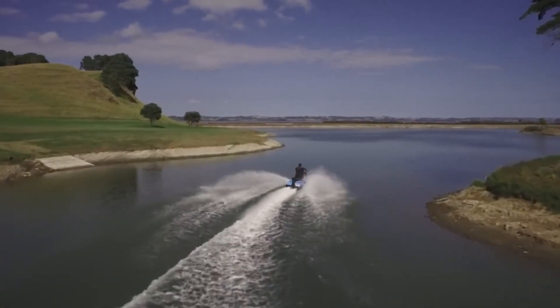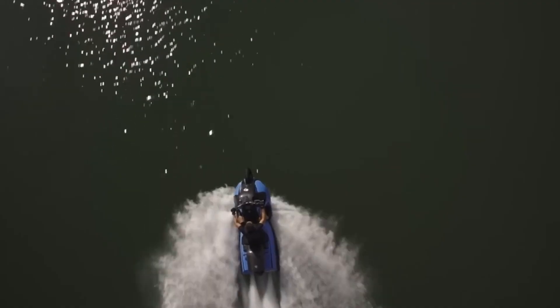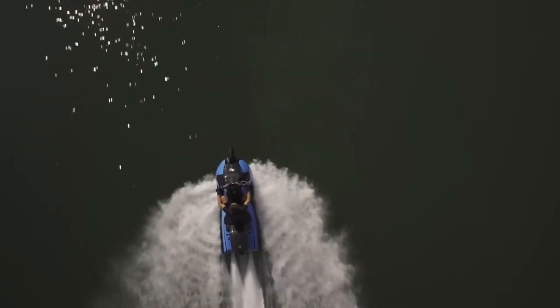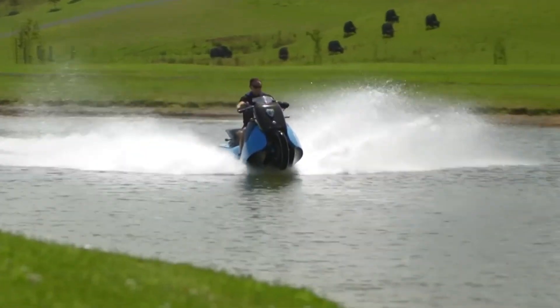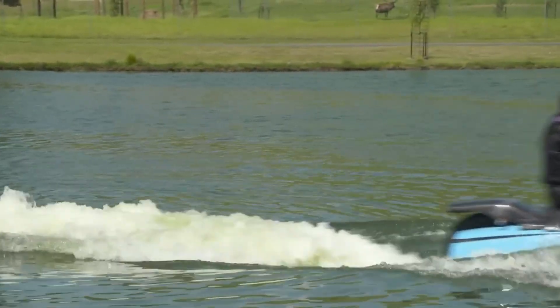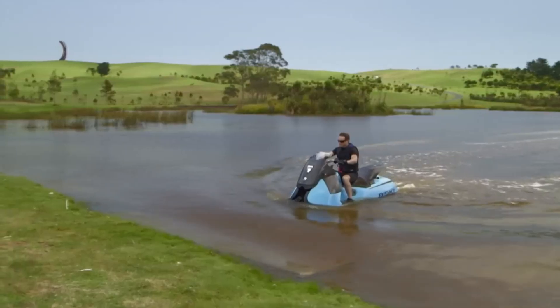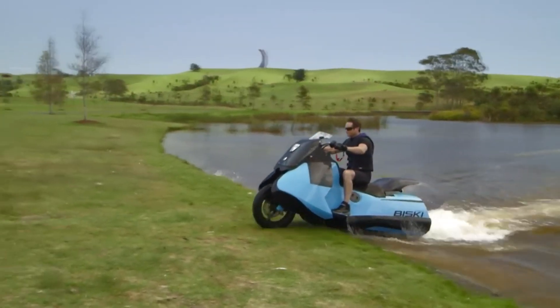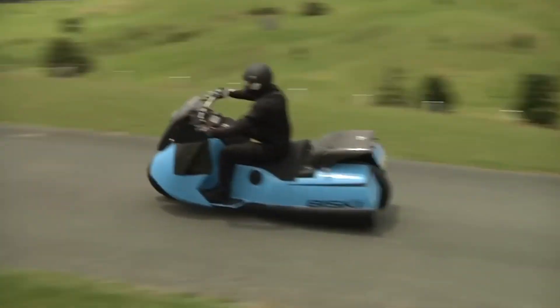This innovative amphibious vehicle is powered by a twin-cylinder engine and boasts a sleek aerodynamic design that enhances its performance in both environments. The Bisky's versatility makes it an ideal choice for adventurers seeking the freedom to explore diverse terrains, offering a thrilling and practical solution for seamless travel between land and water. This amphibious motorbike is priced at approximately forty thousand dollars.